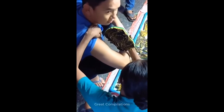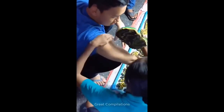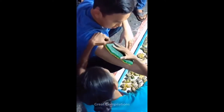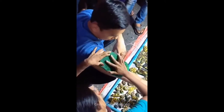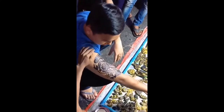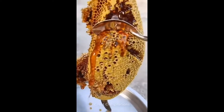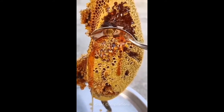This person found a cool way of getting temporary tattoos. Well, if you ever buy a honeycomb, this is what it looks like.